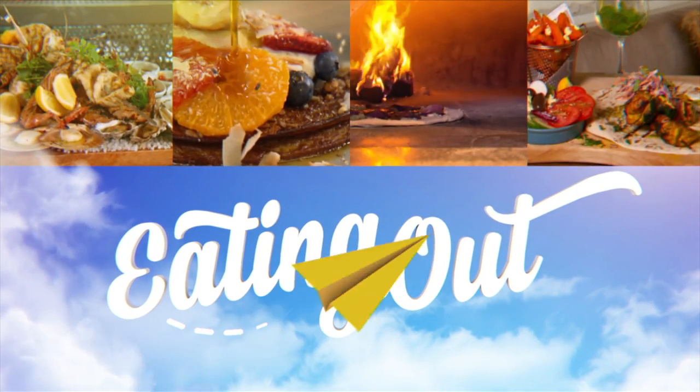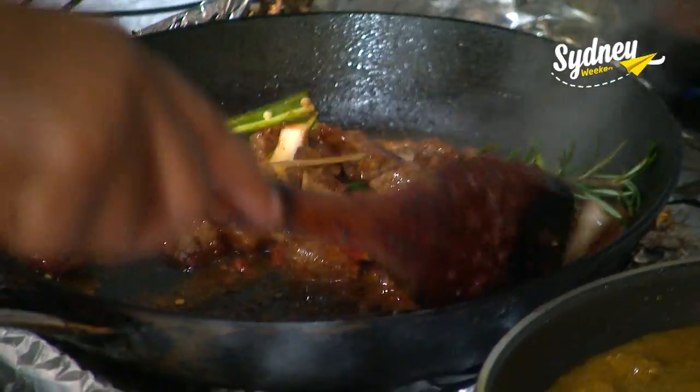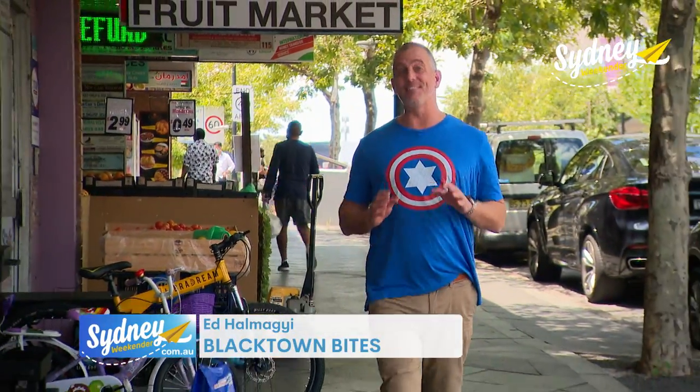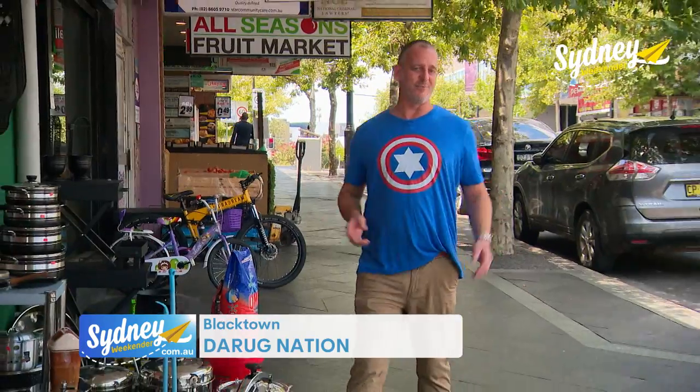On a Sydney weekend, come on, let's go! You'll find some of the very best food anywhere in Australia here. This is Blacktown. It's the most multicultural suburb in Sydney, which is in the most multicultural country on Earth.